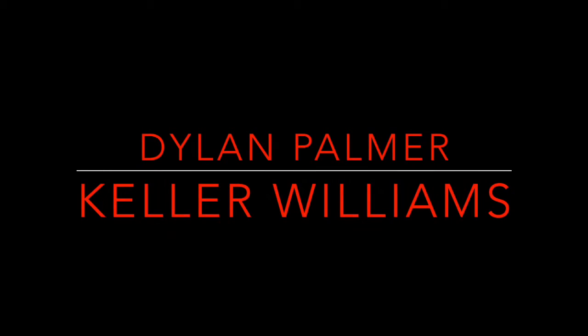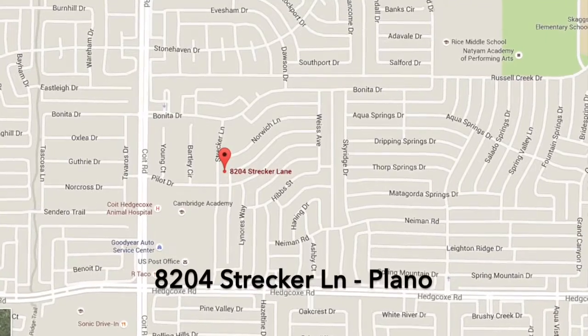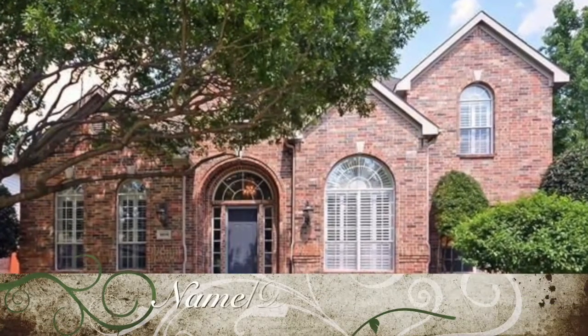Are you ready for an open house this weekend? Dylan Palmer at Keller Williams Realty is having an open house at 8204 Strecker Lane in Plano, Texas. This beautiful home is in the sought-after neighborhood of Russell Creek Estates.